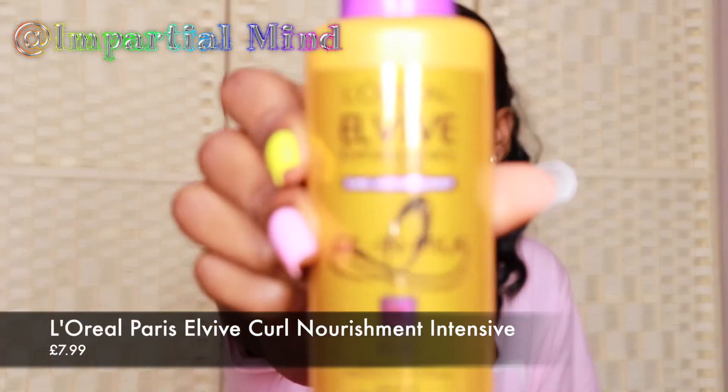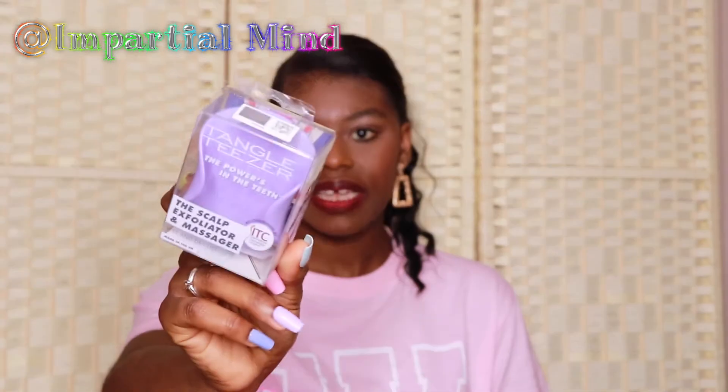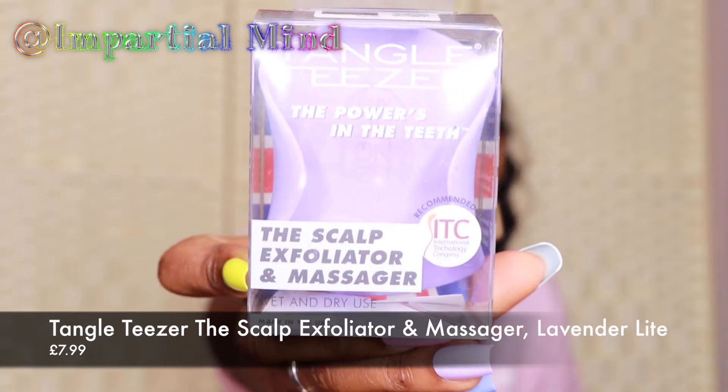I got this L'Oreal Elvive Extraordinary Oil Curl Nourishment Oil in Milk leave-in, for dry and curly hair. I love the L'Oreal Elvive Extraordinary Oil range — nearly all their hair care products have worked well for me. I noticed Superdrug doesn't seem to be selling the leave-in I usually enjoy anymore, so I thought let me try this one since it's on sale. I believe I got this for £3.99. The main ingredient here is amla oil, which I love using on my hair.